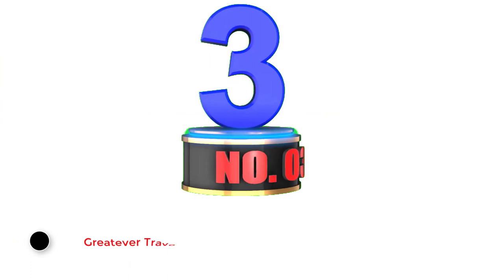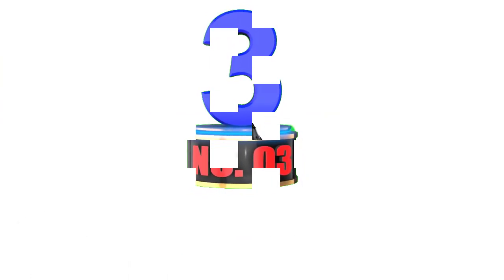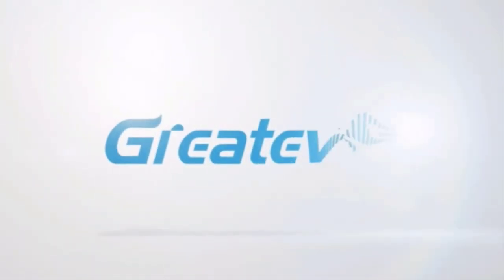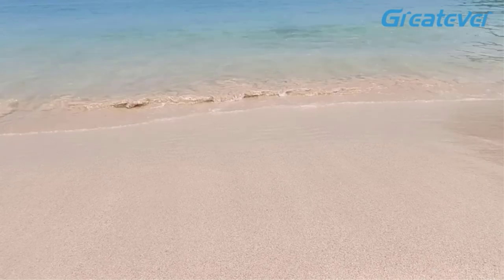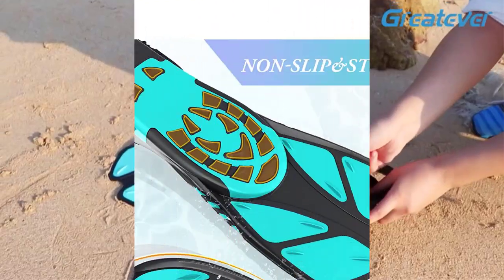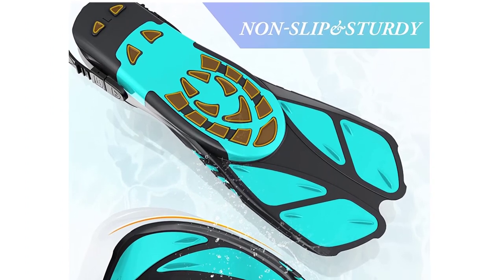Number 3: Greediver Travel Size Short Snorkel Fins. For a high-quality pair of fins that won't break the bank, you can't go wrong with the Greediver Travel Size Short Snorkel Fins. These flexible fins are highly accessible for beginners and will allow you to kick through the water with ease. Featuring an open heel and adjustable buckle, they're ready for wear with or without water shoes and socks.